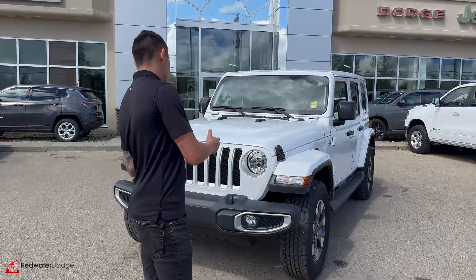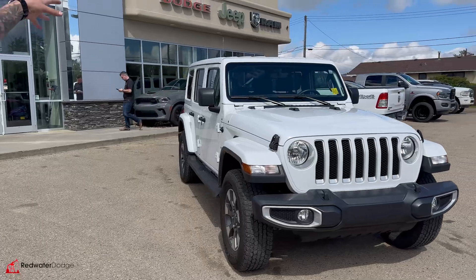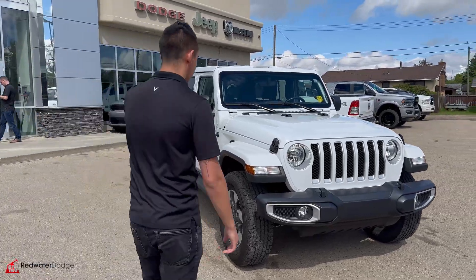It has the painted flares and the grille — not the bumpers, my bad. It also has the freedom top hard top, so that all comes off, which I can show you how to do.